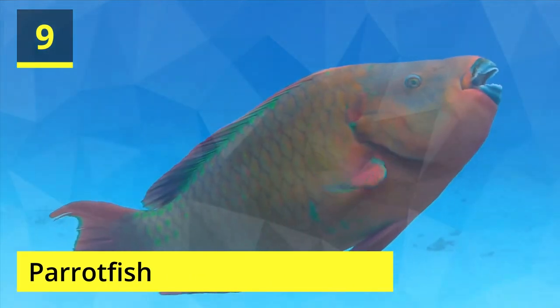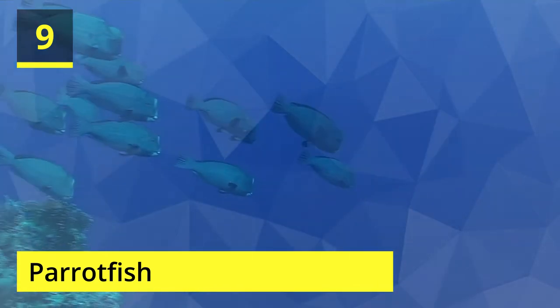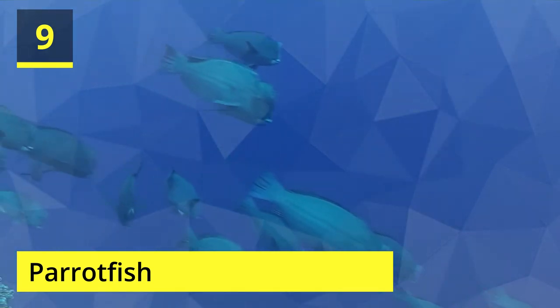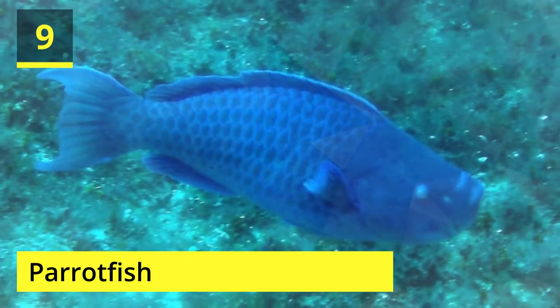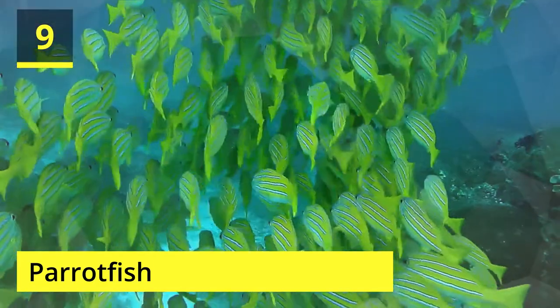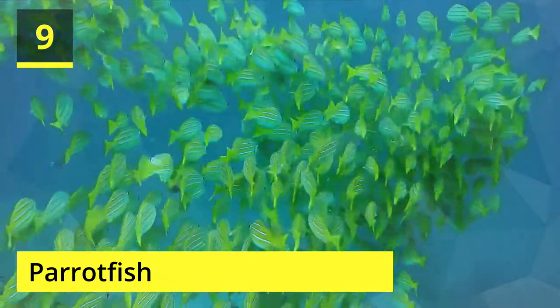Number 9: Parrotfish. Named in view of their calcareous beak-like snouts, parrotfish utilize these to smash and eat the little spineless creatures that live in coral. A significant part of the sand and ocean bottom of coral reefs are really remnants of digestion from the parrotfish — they bite the coral, eat the invertebrates, and excrete the extra calcium. Like cichlids, there are numerous individual types of parrotfish with varying levels of coloration and patterns.